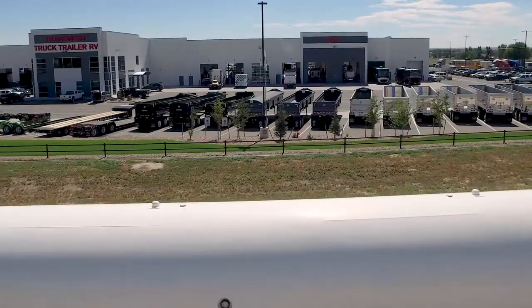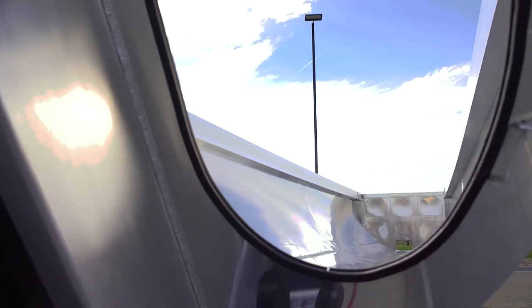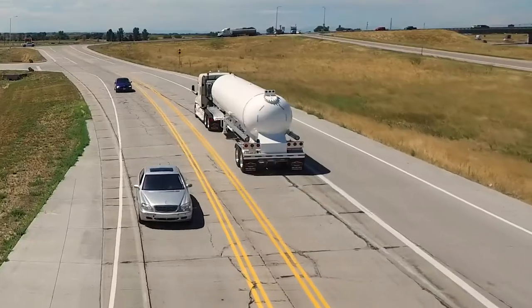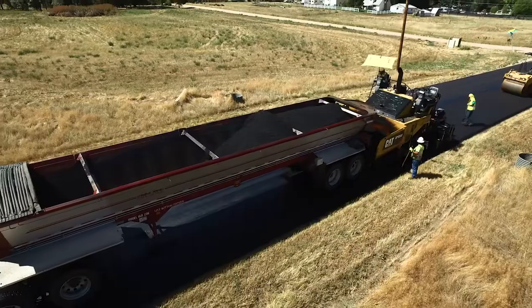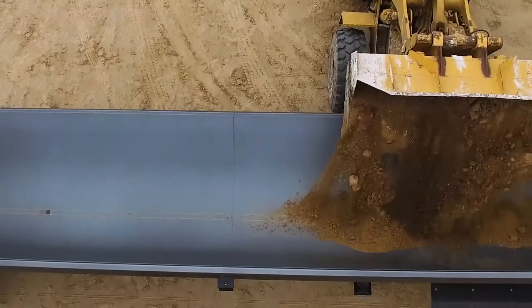Since 1994, TransWest Trailers has been providing America's heartland with commercial trailers from the industry's leading manufacturers for construction, oil and gas, agriculture, and more.